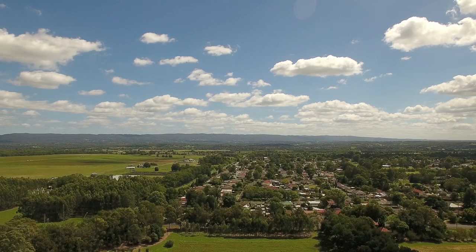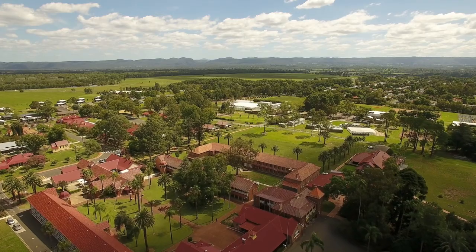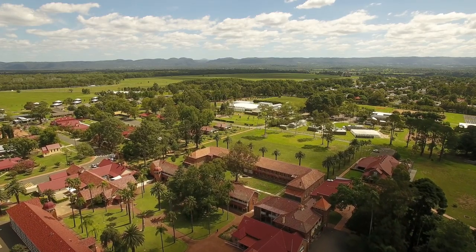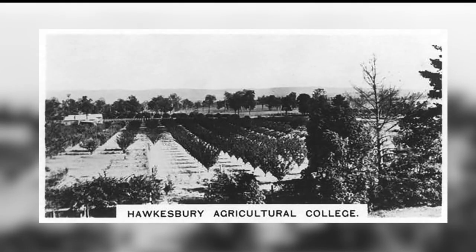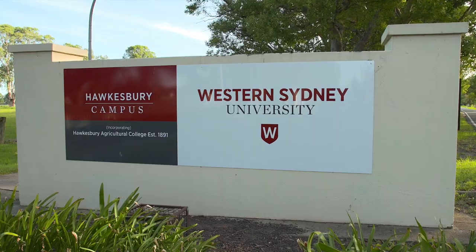On the fringe of the Sydney metropolitan area, some 50km northwest of the Sydney CBD, lies the town of Richmond in the Hawkesbury region. This region has a rich heritage in agriculture and is the home of the Western Sydney University Hawkesbury campus.